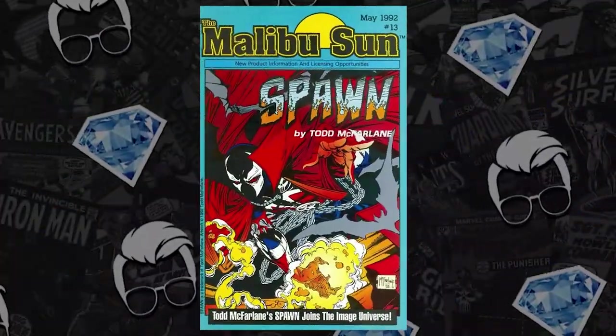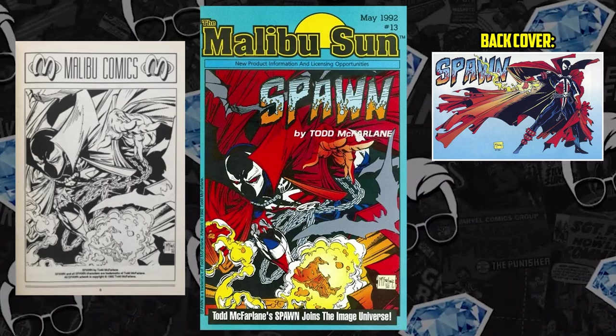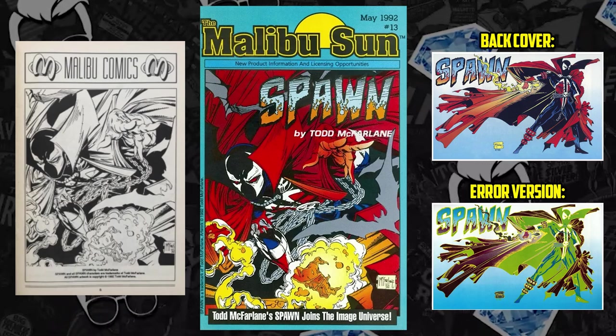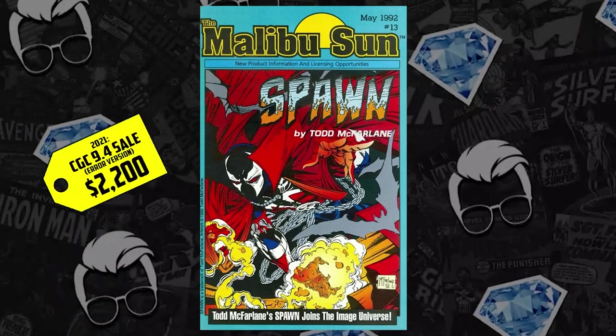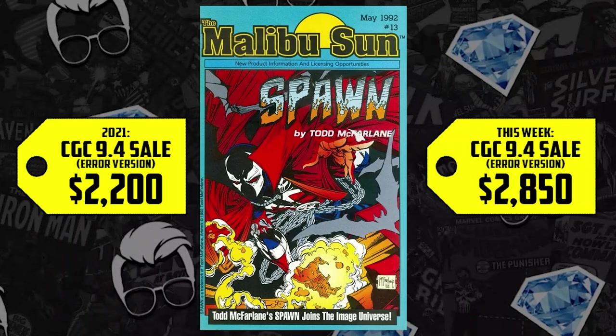Starting off the list at number 10 with a book debuting in 1992, a promotional item, comic book size — we have Malibu Sun issue 13, featuring Spawn on the back cover for the first time in comic history. This is a major collectible because of that. But we have an error version, a scarce variant: not only is it a Spawn true first, but the error has Spawn painted green on the back. A CGC 9.4 sold for $2,200 back in 2021, up 30% now, selling for $2,850. With all the McFarlane moves in 2022 and the Spawn universe expanding, books like this have become extra wanted in the collectible space.